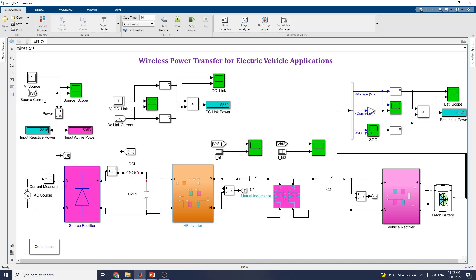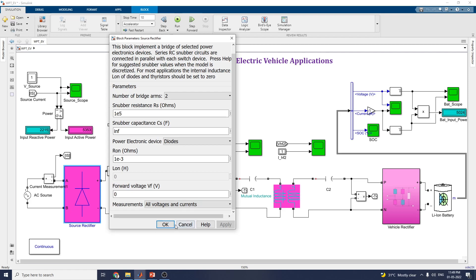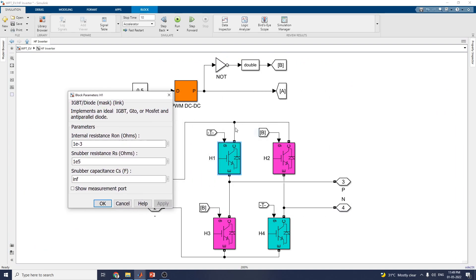This is the Simulink model as we discussed before. This is the source rectifier block, also called a universal bridge. You can set the number of bridge arms — for this example, use two. The HF inverter is compiled with four IGBT-diode blocks, which implement an ideal IGBT, GTO, MOSFET and anti-parallel diode. There is also a PWM DC-DC generator that outputs pulses to the electronic switch of a one-quadrant DC-DC converter.